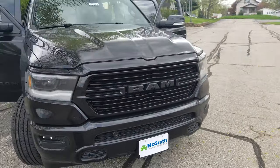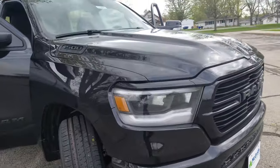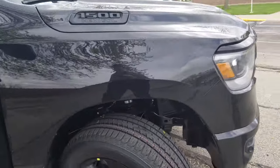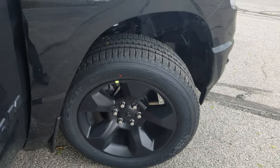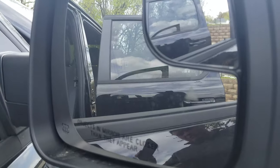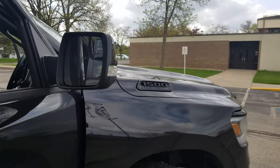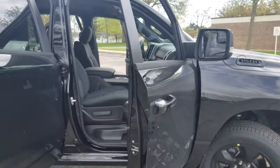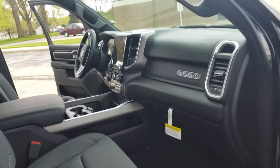This one has the blacked-out package on it with the Level 2 lights. Front park sense so it beeps at you when you're getting close. It's got the 20-inch black rims on it as well. In each mirror you're gonna have blind spot monitoring, and it'll also work for your trailer up to 39 and a half feet — basically just senses the blind spot of your trailer and turns orange when somebody's in there.